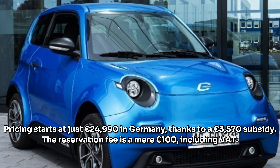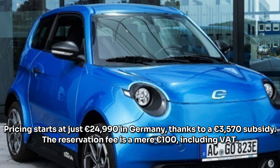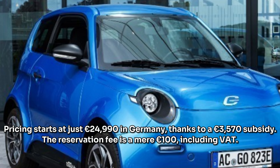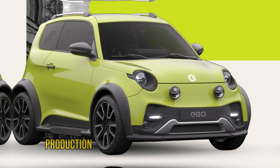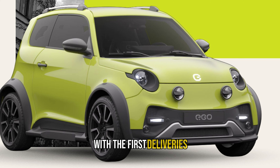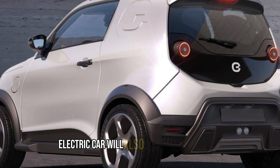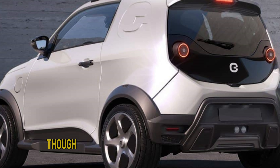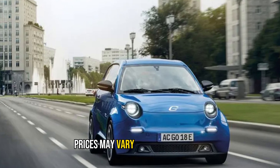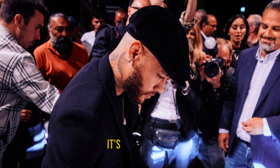Now here's the part you've been waiting for — pricing. The most important aspect of this new electric car: pricing starts at just €24,990 in Germany, thanks to a €3,170 subsidy. The reservation fee is a mere €100 including VAT. Production is set to begin in the fall, with the first deliveries expected before the end of 2022. This affordable electric car will also be available in Spain, though initial deliveries will prioritize Germany.